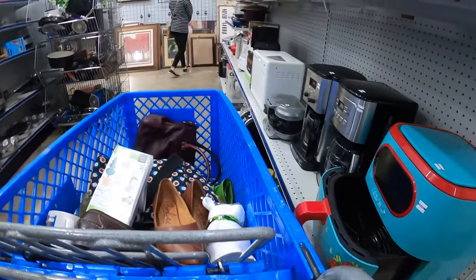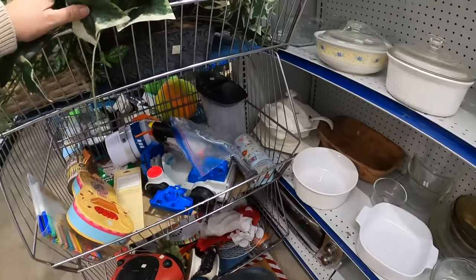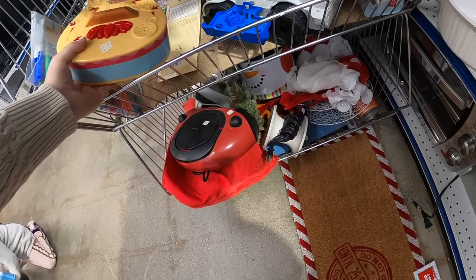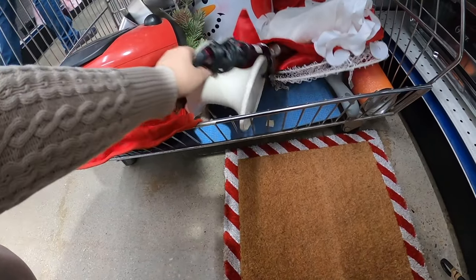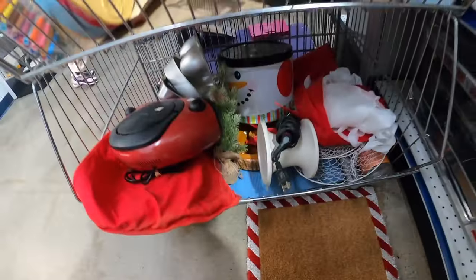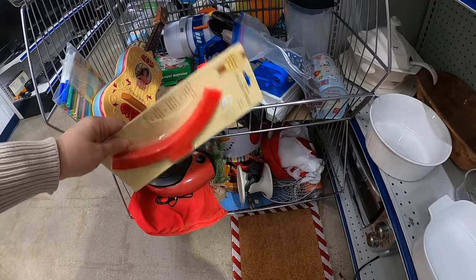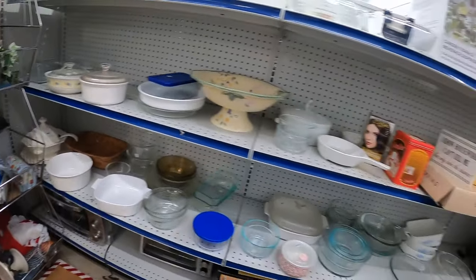Whoops — somebody's got a little piece right there. This looks like it's all greenery and stuff. Oh, pie crust shields — that's kind of nice. You can put that on the outside of your pie crust so it doesn't burn.